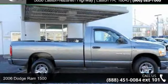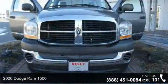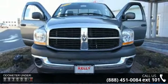Step into the 2006 Dodge Ram 1500. If you are looking for an automobile with great features, look no further. Enjoy these notable features: